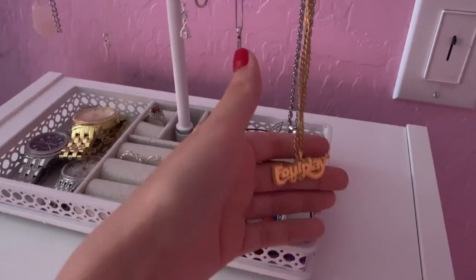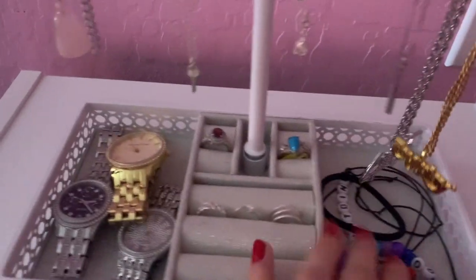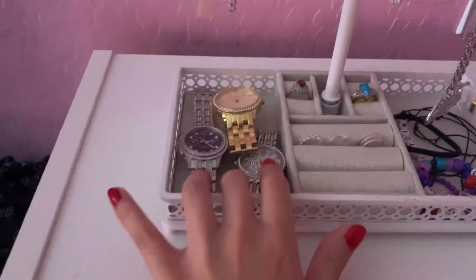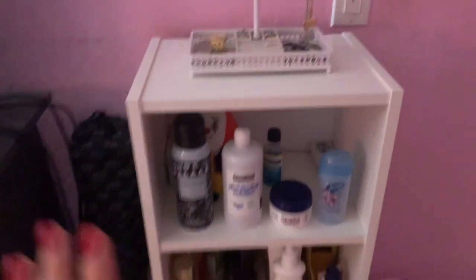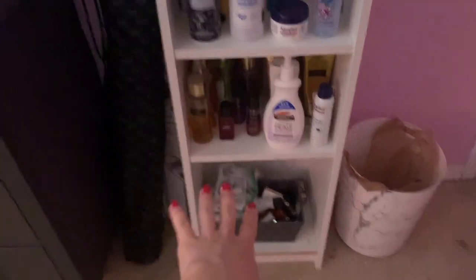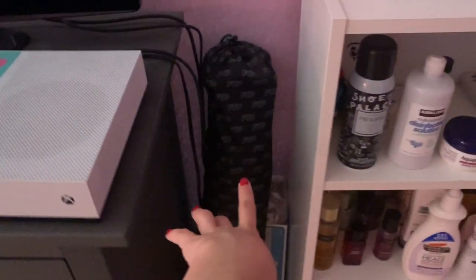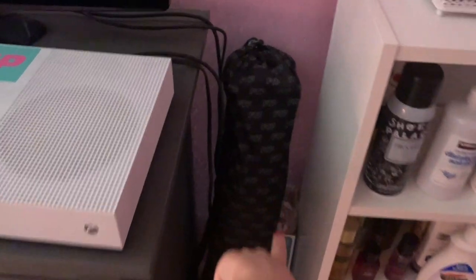I have my Foul Play chain, product chain, and then just some bracelets, a few rings, and watches. I'm not like a huge jewelry person. Then I have some random stuff — perfume and lotion — and then there is my nail polish. And right here my FTP bag and I have a little vacuum right there.